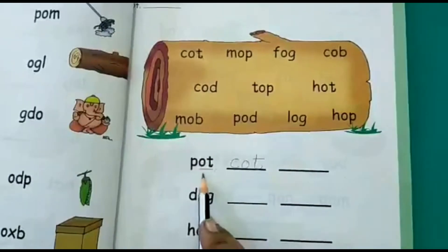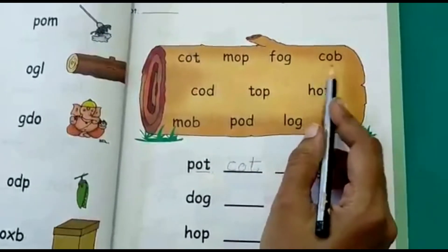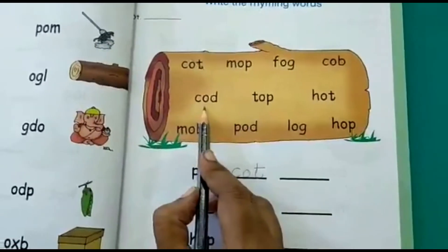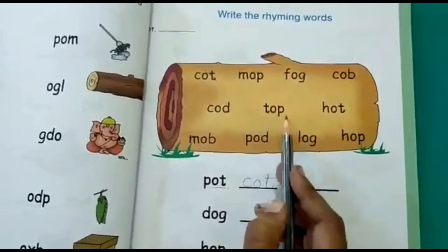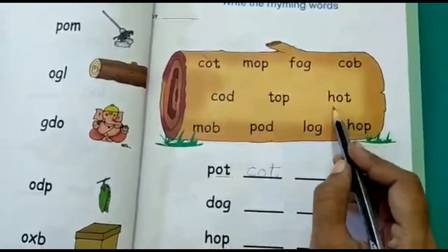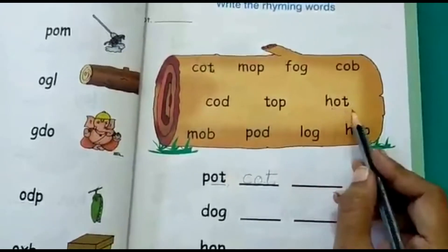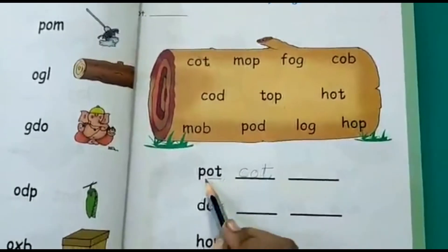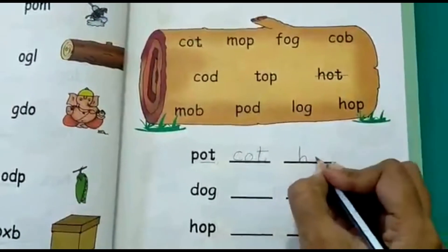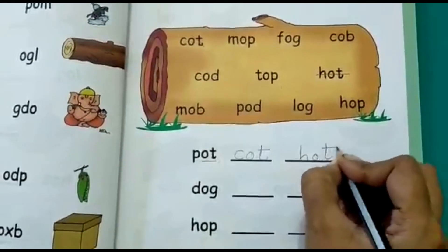Do these other words rhyme with pot? No. Does cob rhyme with pot? No. What about pot and tock — does it rhyme? No. What about this word — hot? Yes, it rhymes! So you will write 'hot.'